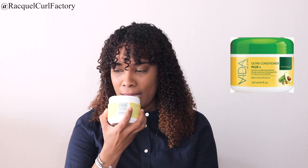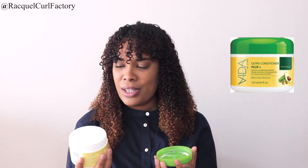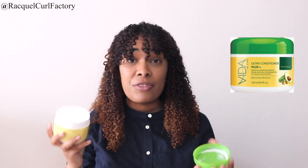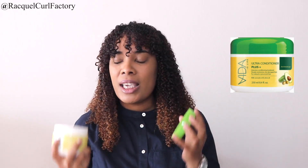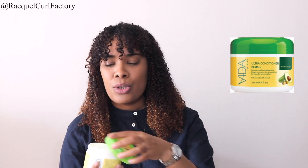I absolutely love the slip — it glided on my hair and it left my hair soft as well. This is my favorite one. I'm opening it up and it smells really nice; it kind of smells like banana though. The application was nice, it left my hair soft. This was actually a joy to use, especially in terms of the application. I did leave this on for about an hour with a shower cap on and then I rinsed it off. This one is really nice, guys.